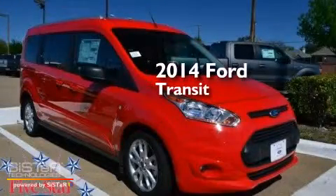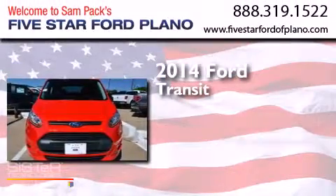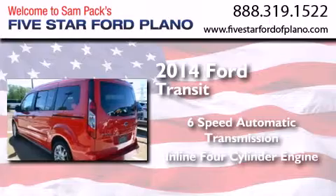This is a brand new 2014 Ford Transit Connect. This van has a 6-speed automatic transmission and an inline 4-cylinder engine.